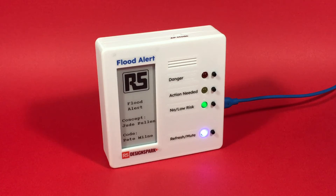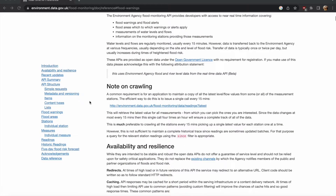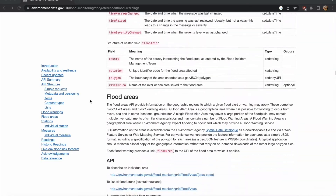This is the Flood Alert, an Internet of Things device that goes online and looks up a combination of weather and flood data to give you a warning of impending flood risks. It does this primarily using the UK Environmental Agency's API — in other words, a source of data — to generate these alerts.